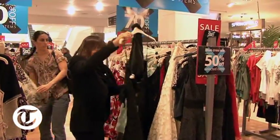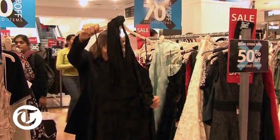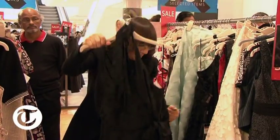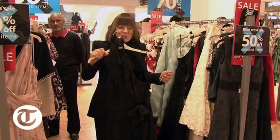This looks very interesting. A little black dress from the Rocha by John Rocha collection. Halter neck, fully lined, 70% off — so it's now costing £22.50.